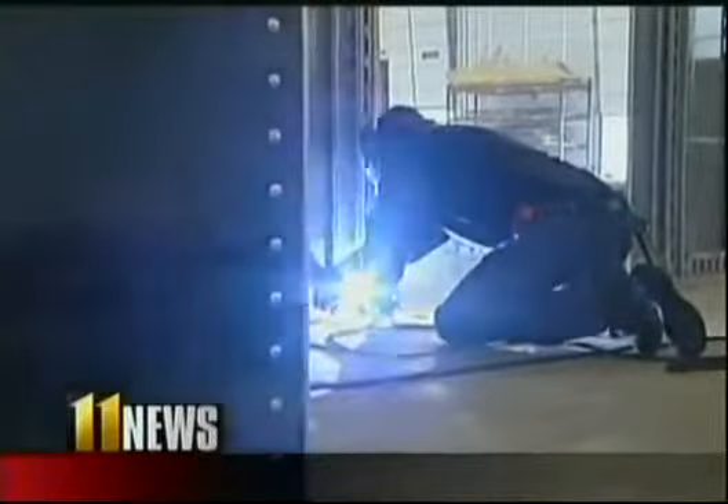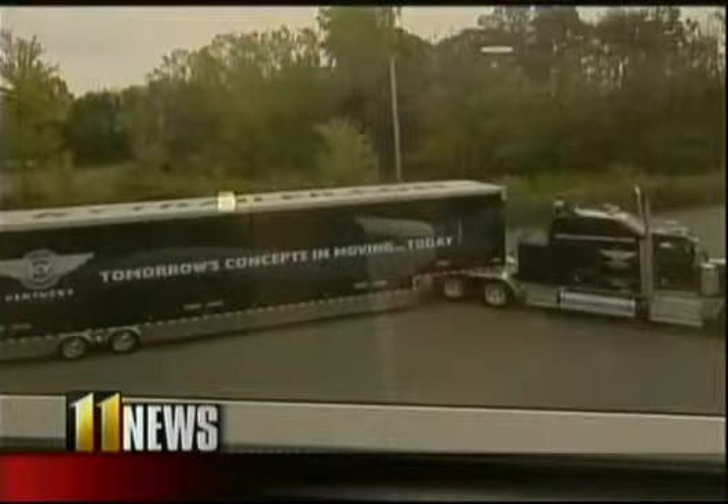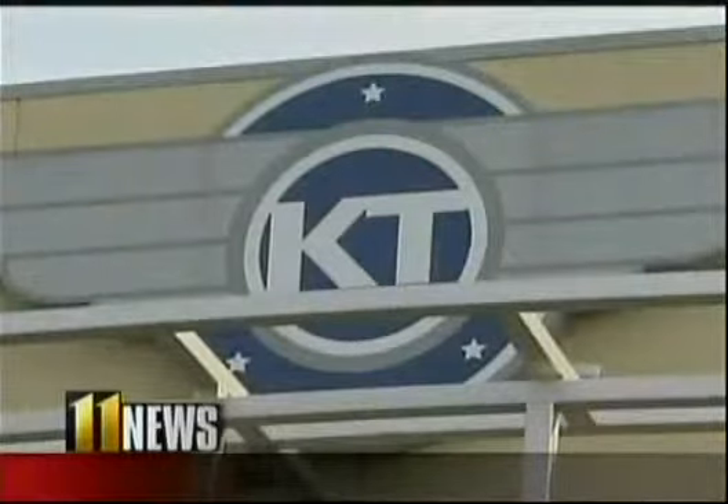And that's not all that's state of the art. From the floors to the paint job, it's the future of moving. On the move for 100 years now and ready to move for 100 more. Kelsey Starks, WHAS 11 News.